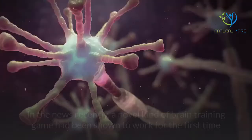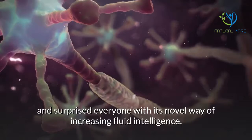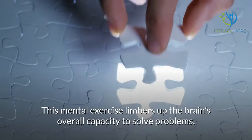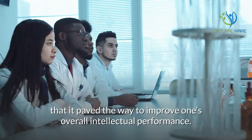A brain training game that works. In the news recently, a novel kind of brain training game had been shown to work for the first time, surprising everyone with its novel way of increasing fluid intelligence. This mental exercise limbers up the brain's overall capacity to solve problems. The scientists who developed the game believed it can be a boon to education, as it paved the way to improve one's overall intellectual performance.